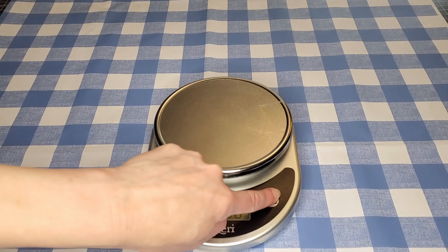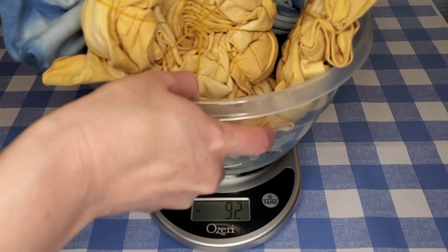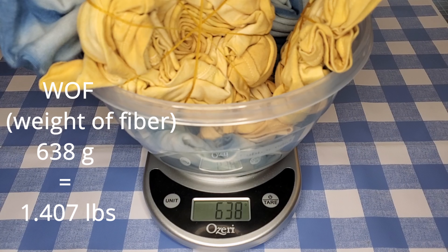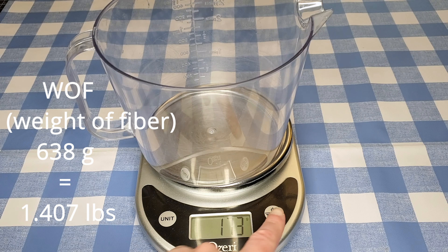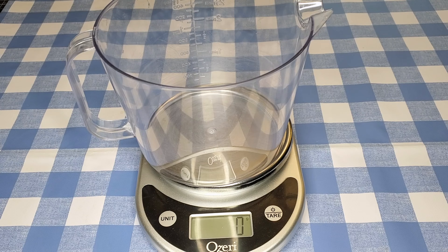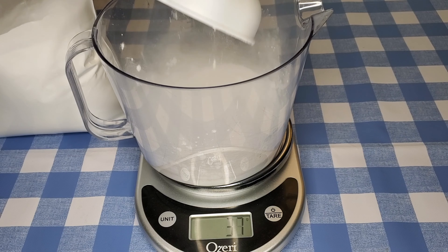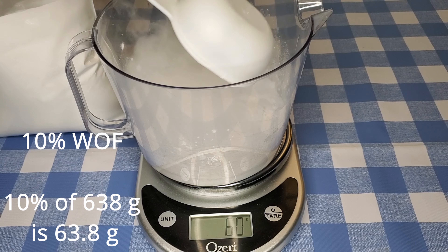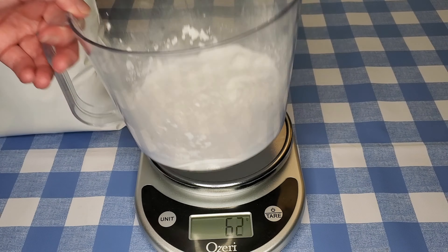Now it's time to weigh the fibers that I'm going to dye. They weigh 638 grams, which is about 1.4 pounds. Now I'm measuring out the mordant. I'm using aluminum acetate and I need 10% of the weight of fiber in aluminum acetate. 65 grams is close enough for me.